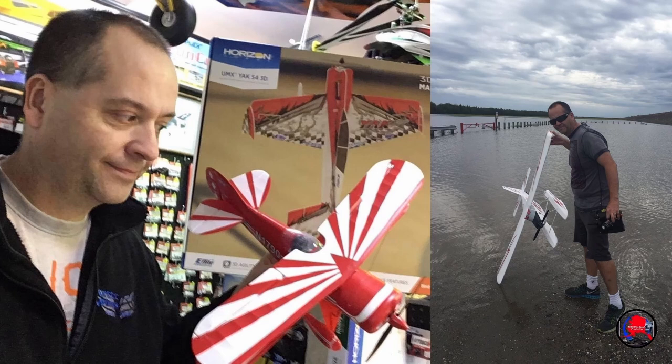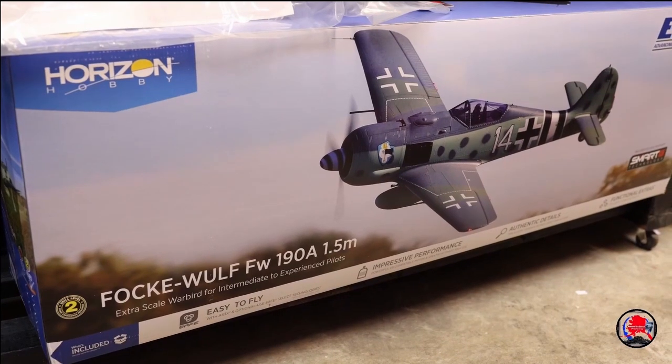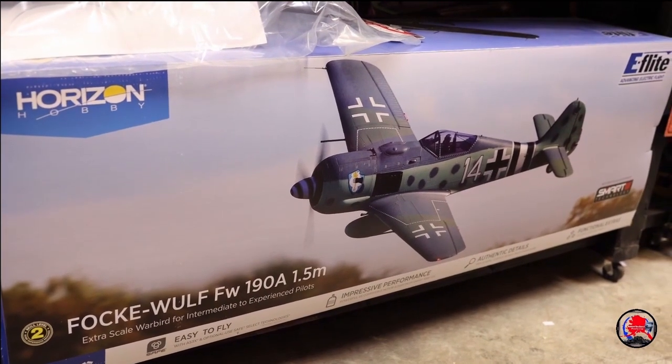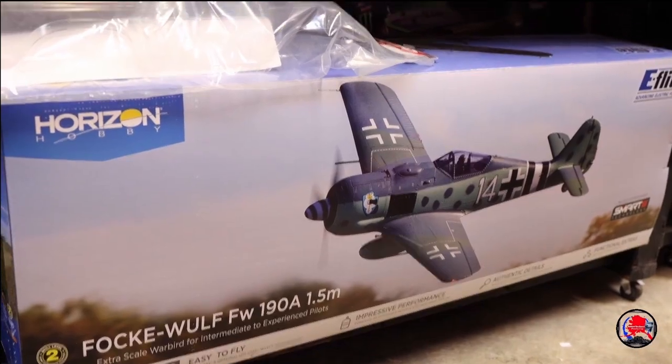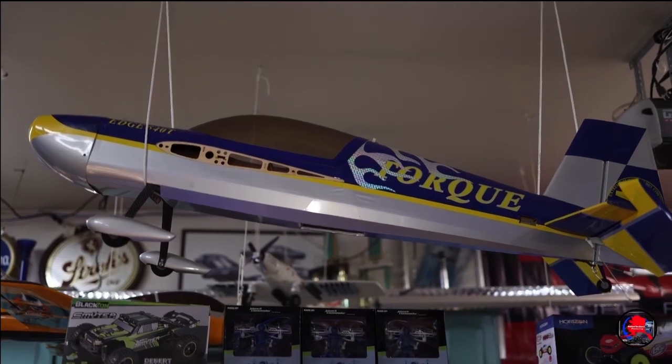We are the only shop here in the interior that specializes in that hobby, and we've been on the flying hobby side of it for over a decade. My son participates in drone flying and helicopter flying, so he's given us an edge on knowing exactly what type of products to bring in and what our customers are looking for. That's what makes us unique.